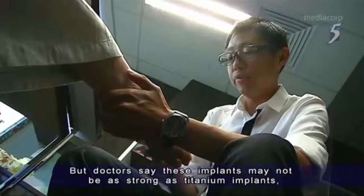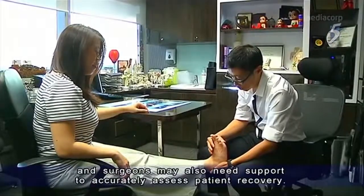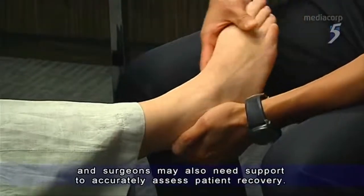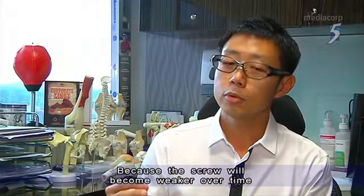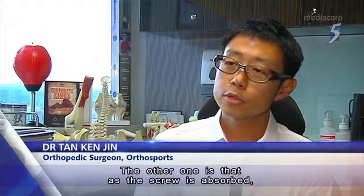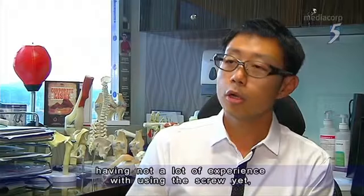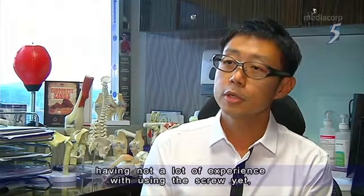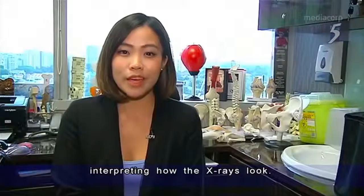But doctors say these implants may not be as strong as titanium implants, and surgeons may also need support to accurately assess patient recovery. Because the screw will become weaker over time and will provide less support for the fracture. And as the screw is absorbed, without a lot of experience using it yet, the physician or surgeon would need to be comfortable interpreting how the x-rays look.